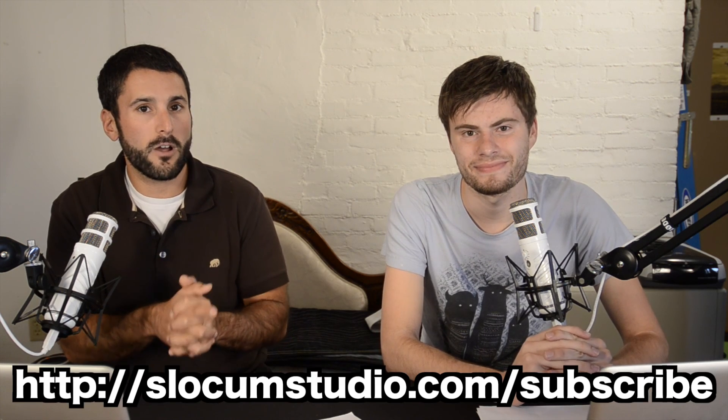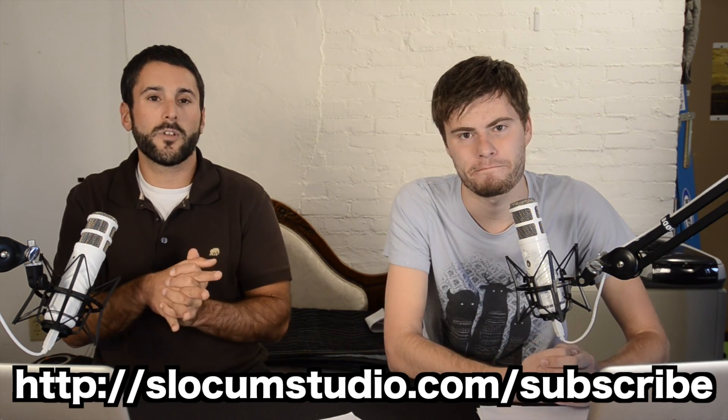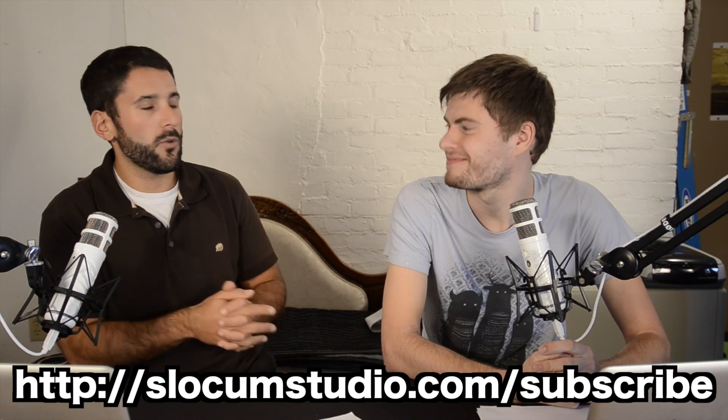We apologize for the little technical error in between. Do subscribe to this show — Press This — where we compare, compete, talk about plugins, themes, and WordPress stuff, give you reviews and user feedback. We want to start taking viewer questions. We have a lot of those on the YouTube page. Subscribe to either the YouTube channel or go to slocumstudio.com/subscribe and slocumstudio.com/blog to follow all the rest of our awesome stuff. Thanks a lot, guys.